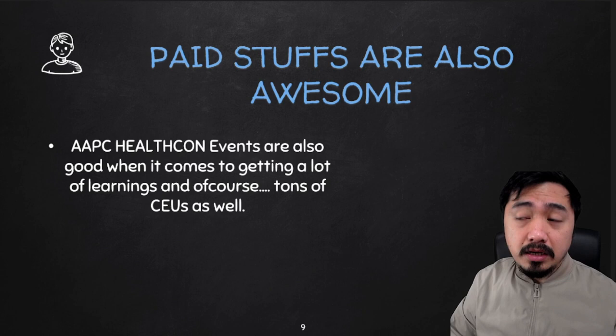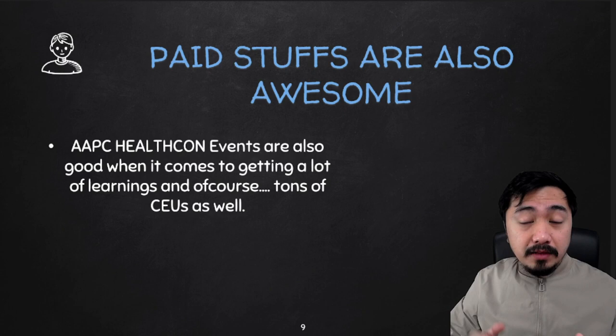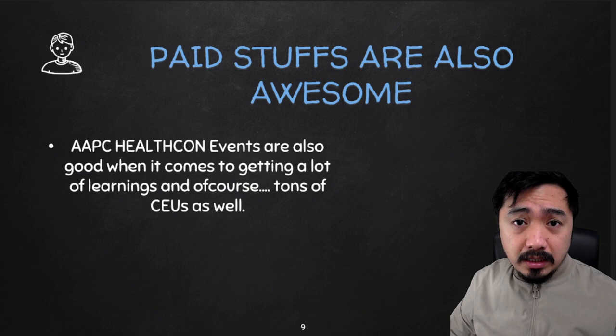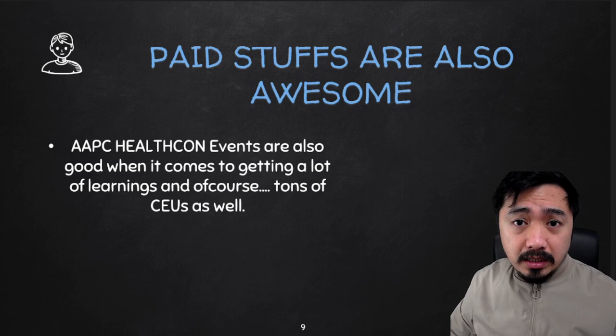And that's it for today! Please don't forget to subscribe, like, and share this video with your colleagues and friends who are having a hard time finding free CEUs. So long, see you next time. Always remember: without knowledge, there is no power. Bye-bye!